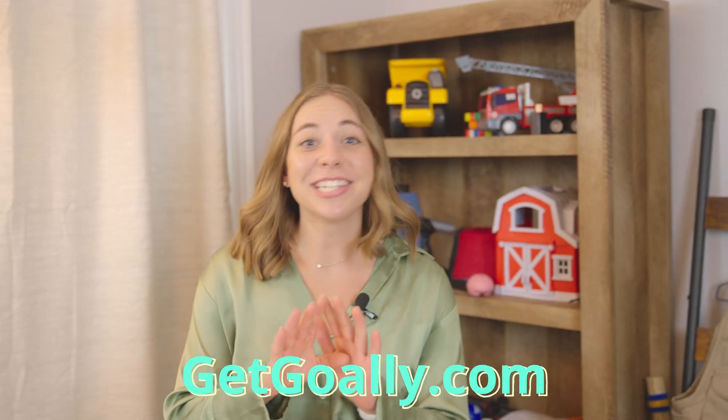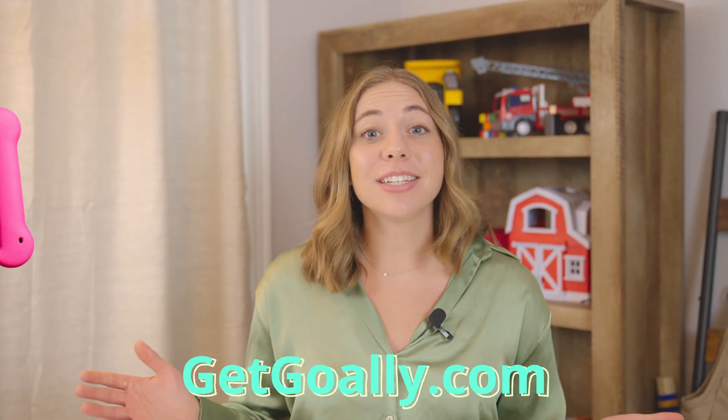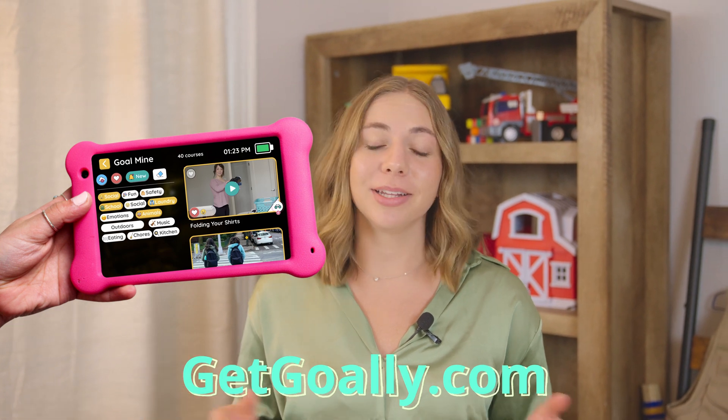Don't worry, this class is not over yet. The rest of it is available on Goalie, the best skill-building tablet for kids.